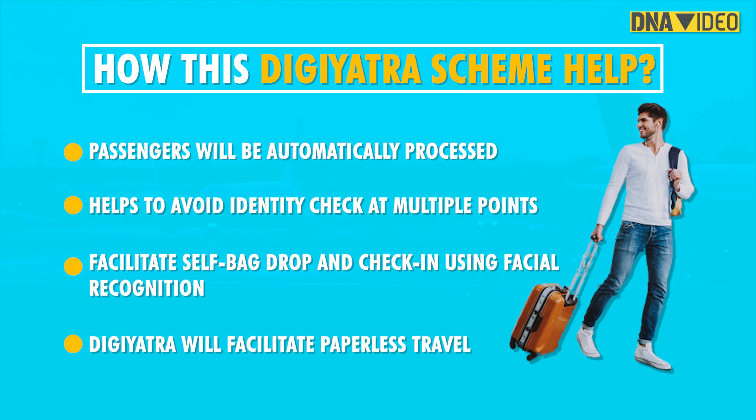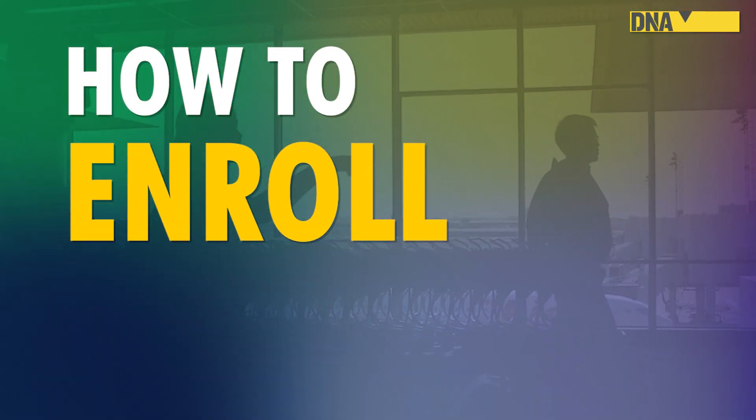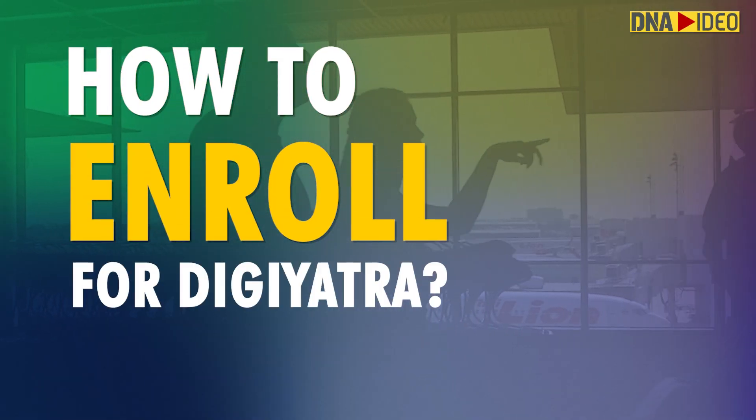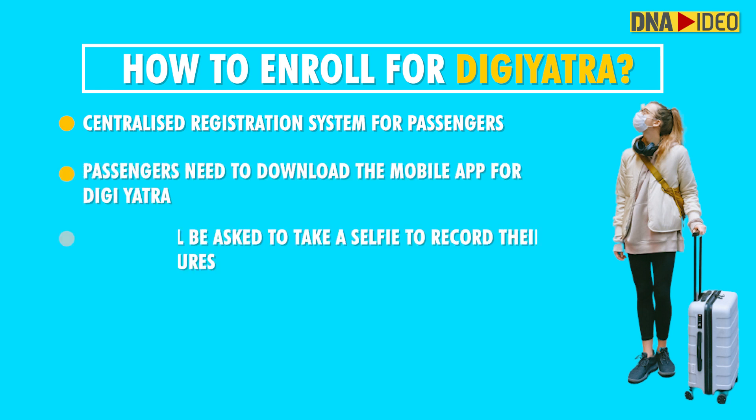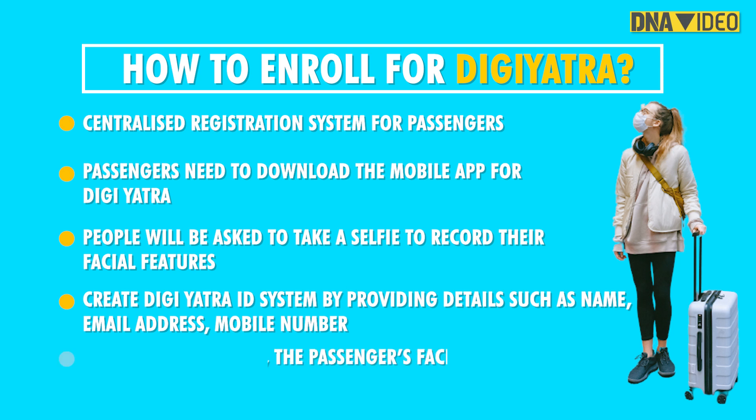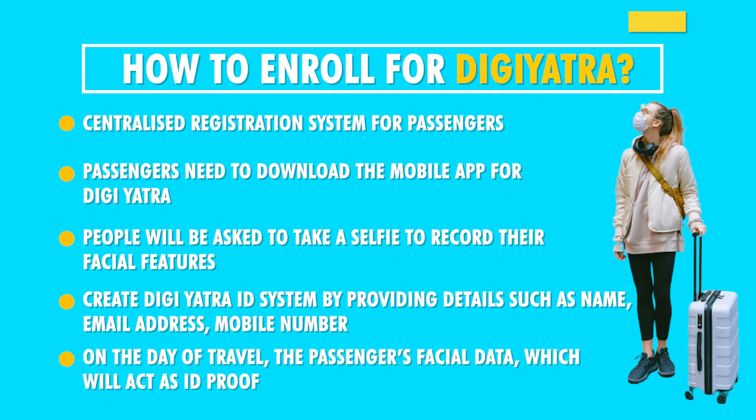DGRT will have a centralised registration system for passengers. A passenger can create a DGRT ID in the central system by providing details such as name, email address, mobile number, and details of identity using a voter ID card, driving license or Aadhar card. A mobile application on Android and Apple's iPhones will be launched for this purpose.